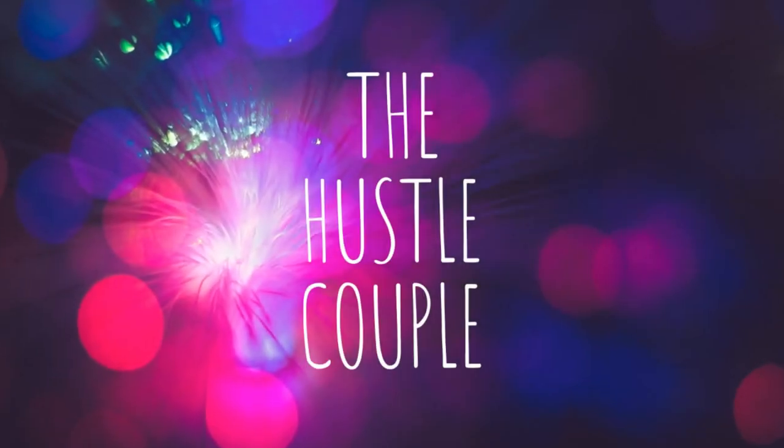Hey everybody, I'm Amy. I'm Dan. And we are the Hustle Couple coming at you today with a What's Sold Sunday on a Monday. We're deviating from the normal What's Sold — we're not just going to roll through every single sale and bore you to tears. That's 62 things this week. Man, we were busy.